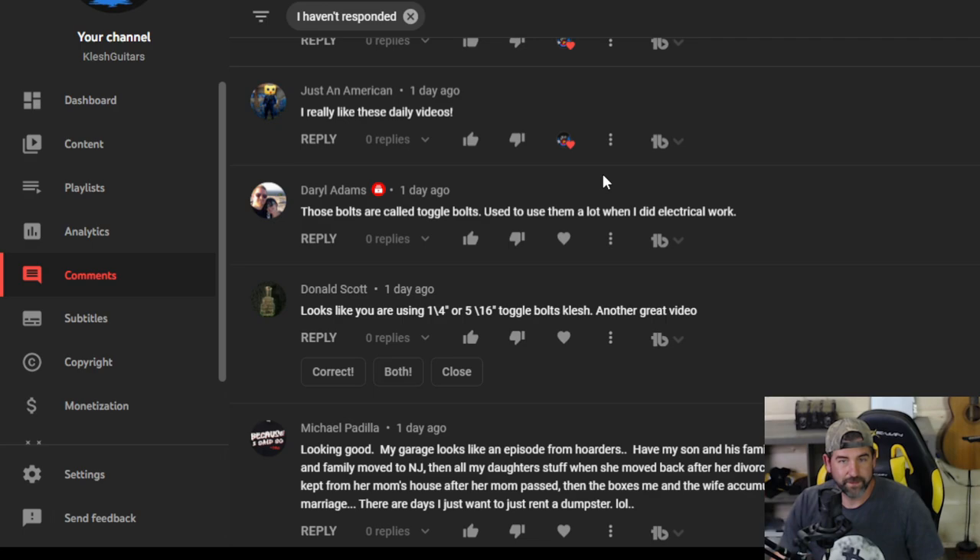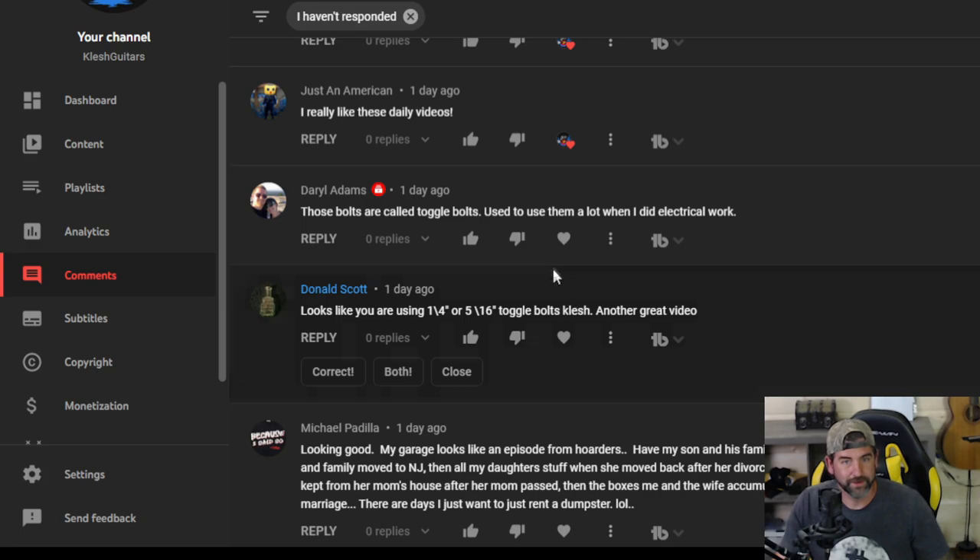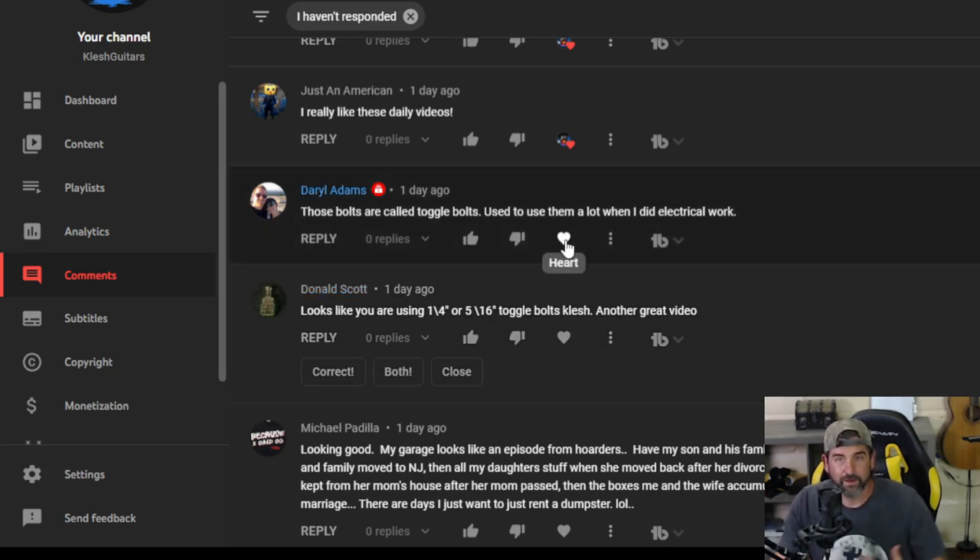Justin American really likes these daily videos. Yeah man, I like them too. The reason I'm making them is number one, for archival reasons — so if I want to know what I did on June 26th, 2022, I'll know exactly what I did, where I was, what I was doing, how long it took me. And also of course to show my friends and family that prefer watching it on YouTube.